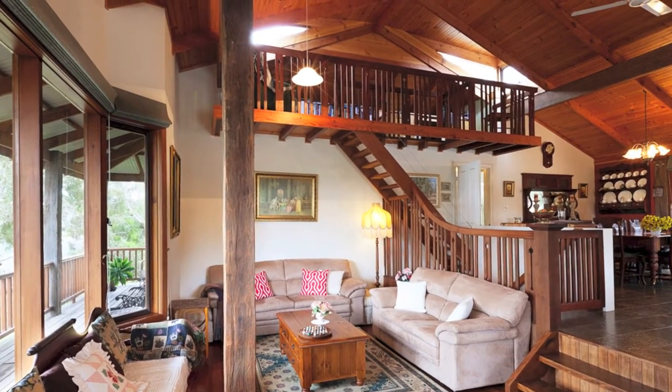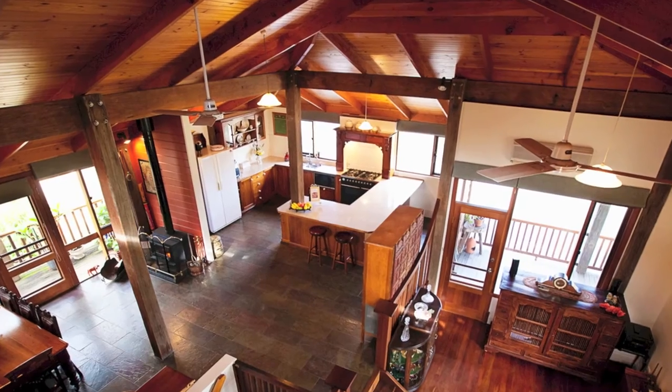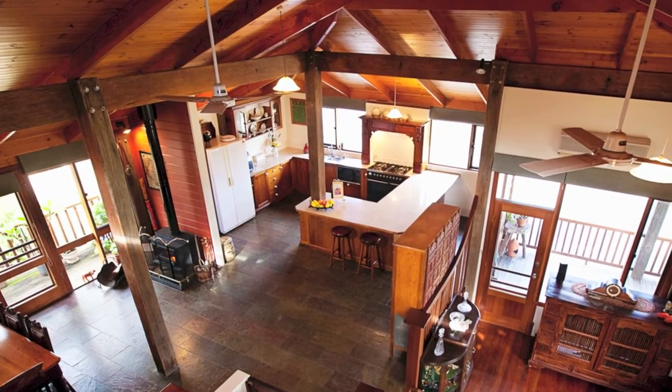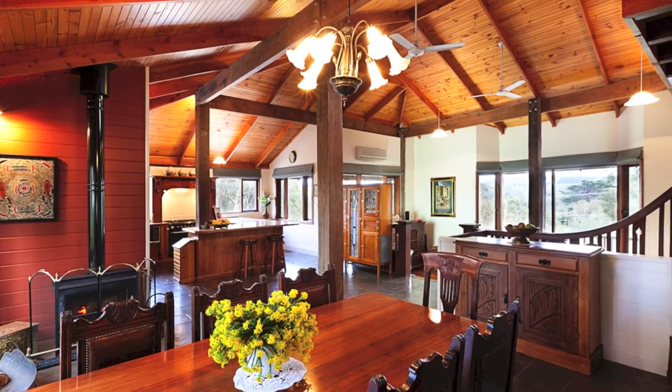A fantastic mezzanine area and an open plan kitchen and dining space with a slow combustion heater and reverse cycle air conditioning, all finished with a stunning raked ceiling.